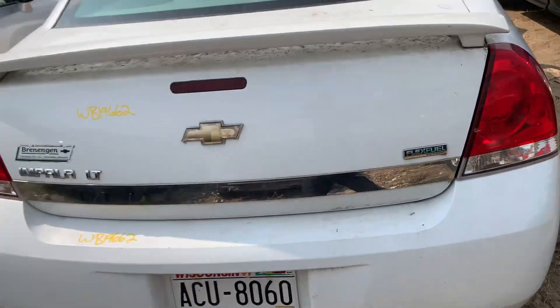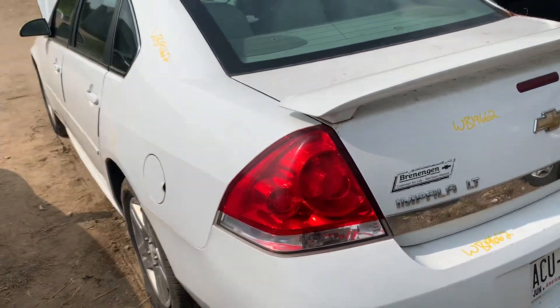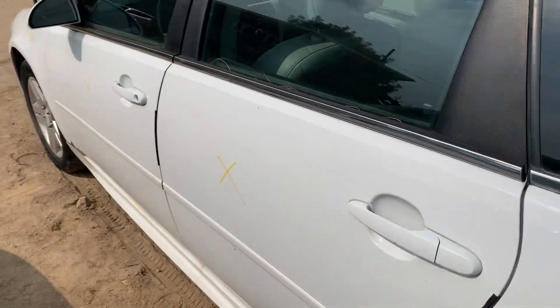Back end and both bumpers are in decent shape. Interior is pretty clean.